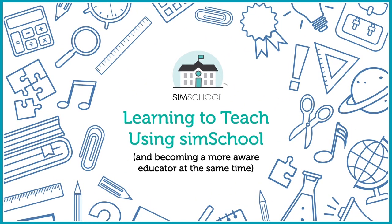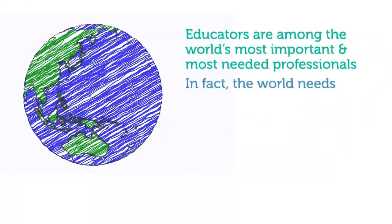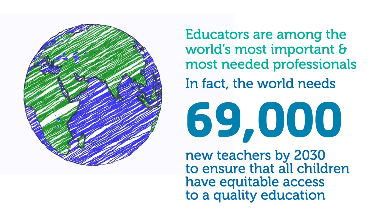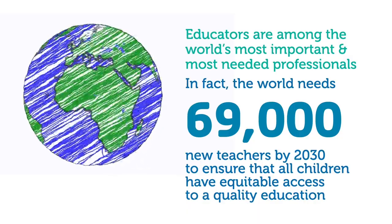Learning to teach using SimSchool and becoming a more aware educator at the same time. Educators are among the world's most important and most needed professionals. In fact, the world needs 69,000 new teachers by 2030 to ensure that all children have equitable access to a quality education.